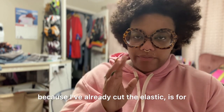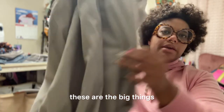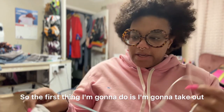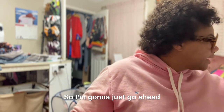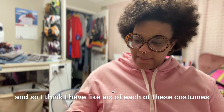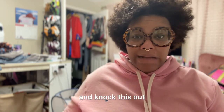The first thing I'm going to do — because I've already cut the elastic — is work on these big things that go over the rats. So I'm going to take out these little strings inside and replace them with elastic. I already have my elastics pre-cut, and I've got these things that thread the elastic for me. I have six of each of these costumes, so we're just going to get in here and knock this out.